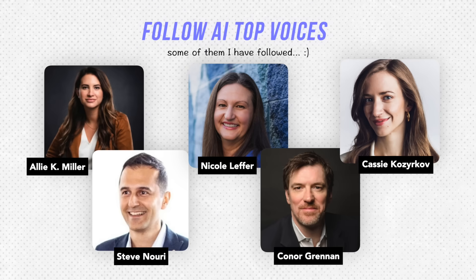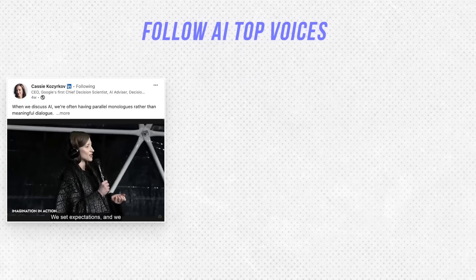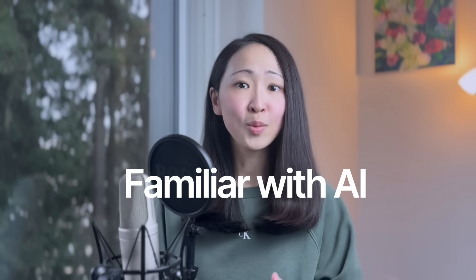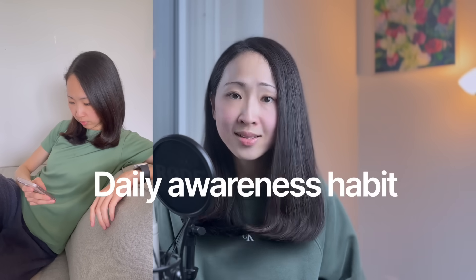You can customize the prompt — ask it to summarize implications from the news, focus on specific sources, or change the frequency to fit you. This way you stay informed without constant anxiety. I also recommend following thought leaders on LinkedIn or X who share hands-on experience with AI — not just technical usage but also strategic-level insights on how to apply AI in a structured way. The goal for this stage is to make AI part of your daily workflow and become less anxious when AI updates arrive.